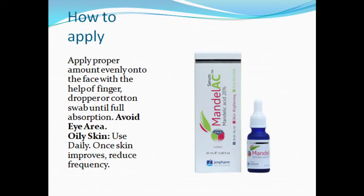Directions — how to apply. Apply a proper amount evenly onto the face with the help of a finger, dropper, or cotton swab until full absorption. Avoid the eye area.